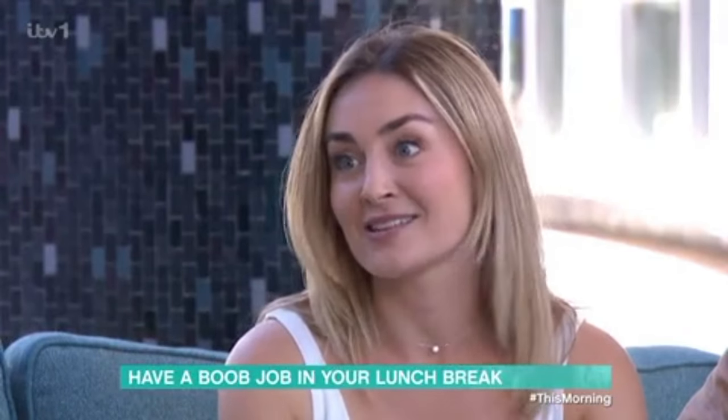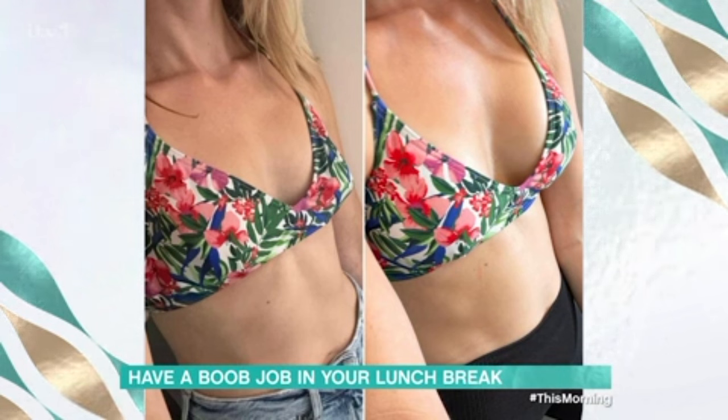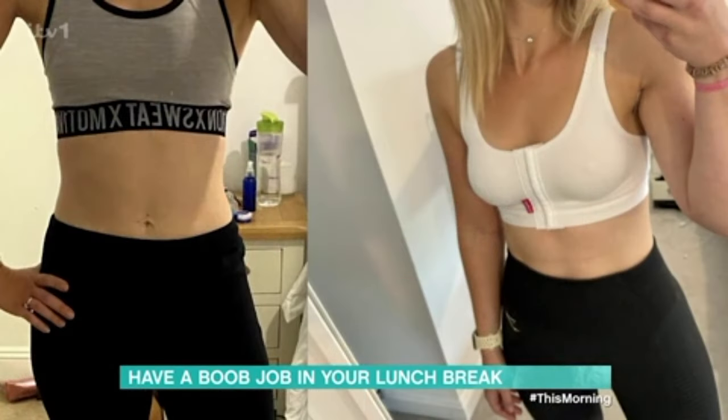Doing some gentle exercising within a couple of days — the downtime is pretty minimal. We're going to actually see your before and after. This is you on the left before the augmentation and this is you on the right post. What is it? Because obviously when we think of breast augmentation we think of the full-on surgeries — implants going in and stuff like that — but this is more of an injectable. Should we show you how it's done?